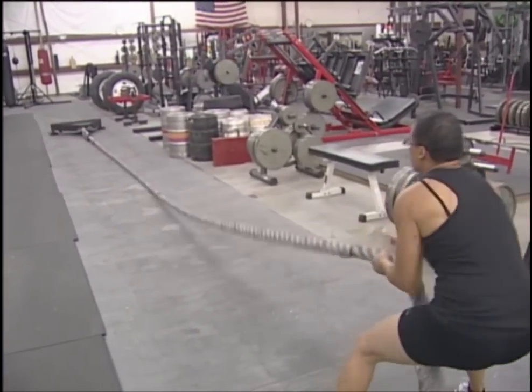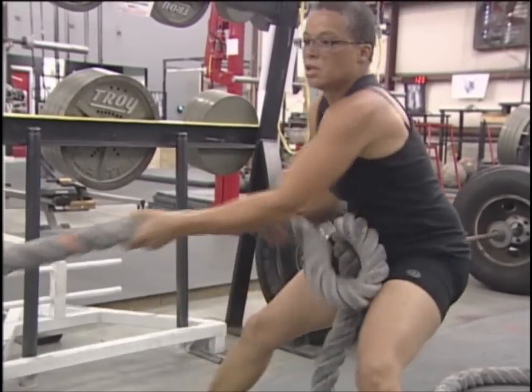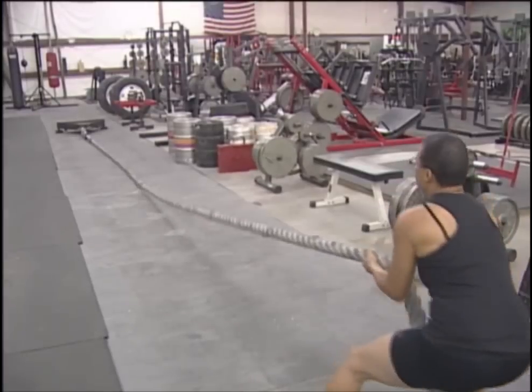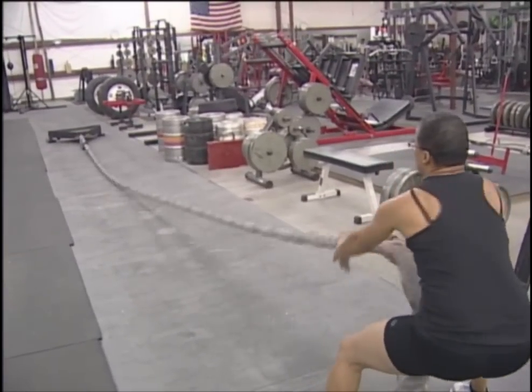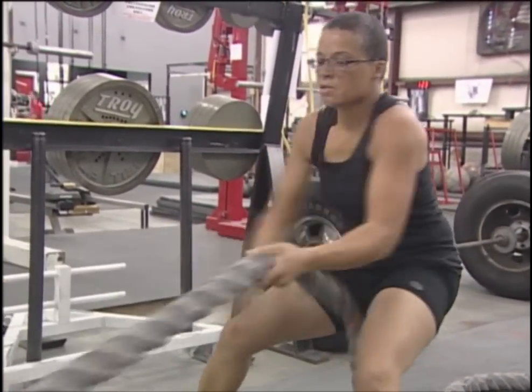Now we're going to do a hand over hand pull. This is going to take a lot of strength for your shoulders — you use a lot of shoulders in your line of work. Hand over hand pull: you're squatting down and keeping stability, using good form, keeping your core tight — which is your abs and your back — and you're going to drag the sled back.